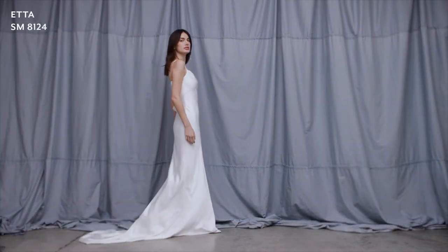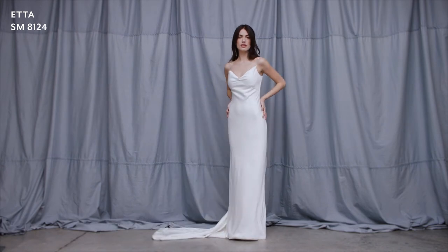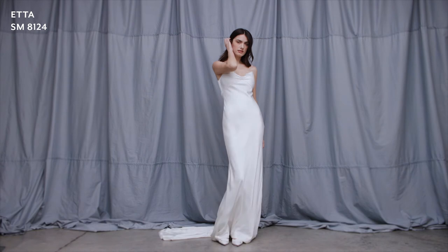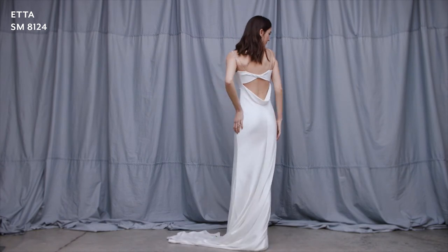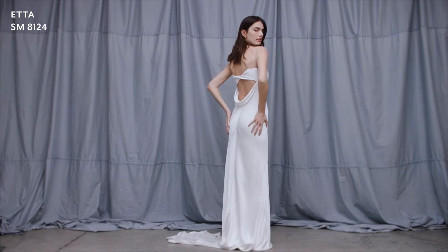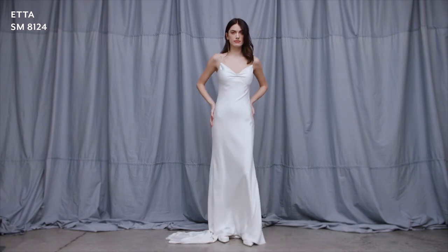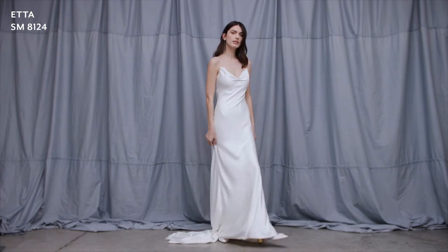This is Etta, cut in our exquisite signature Italian shine crepe featuring a v-neck slim silhouette with a unique diamante strap with a spaced pearl bead detail that cleverly threads through the underside of the bodice to form a special split strap detail. The straps are also available in plain.